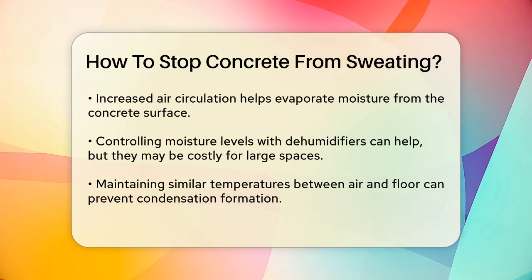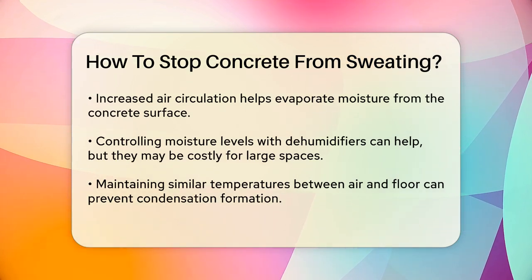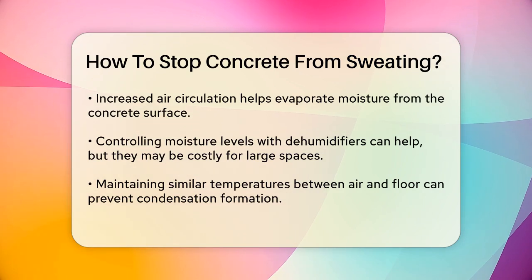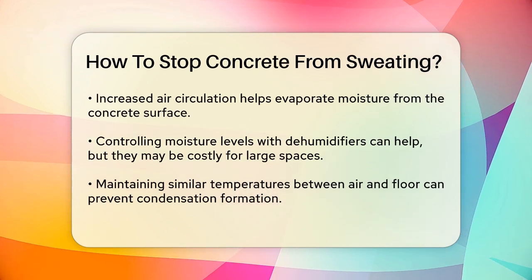Another approach is to control the moisture level in the air. Using dehumidifiers can help remove excess moisture from the air, reducing the likelihood of condensation forming on the concrete. However, it's worth noting that dehumidifiers can be costly to operate, especially in large facilities.